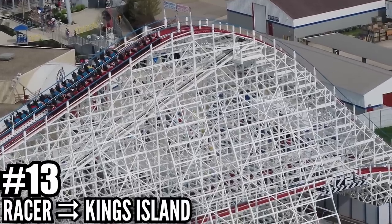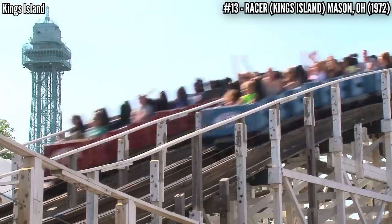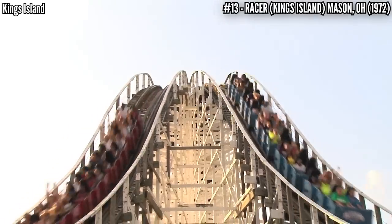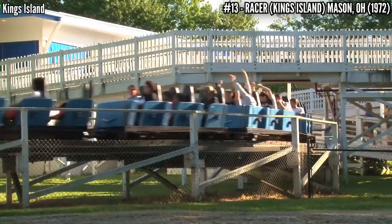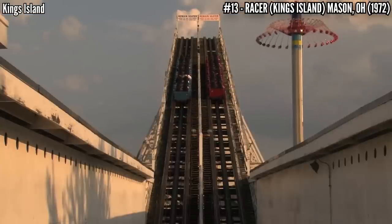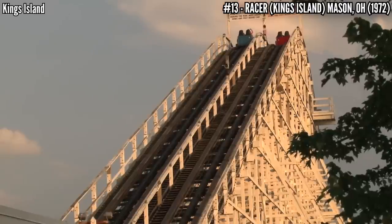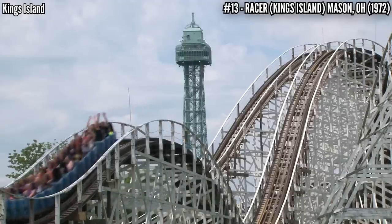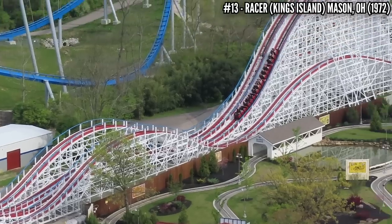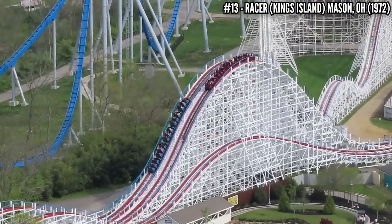Number 13: Racer at Kings Island. This was the coaster that started a coaster boom in the 1970s. Opening with the park in 1972, this John C. Allen PTC racing wooden coaster stands 88 feet tall and covers 3,415 feet of track. The two tracks are mirror images, and 50 years later it's being maintained to perfection — coming off a recent retrack and providing a smooth ride with good forces.